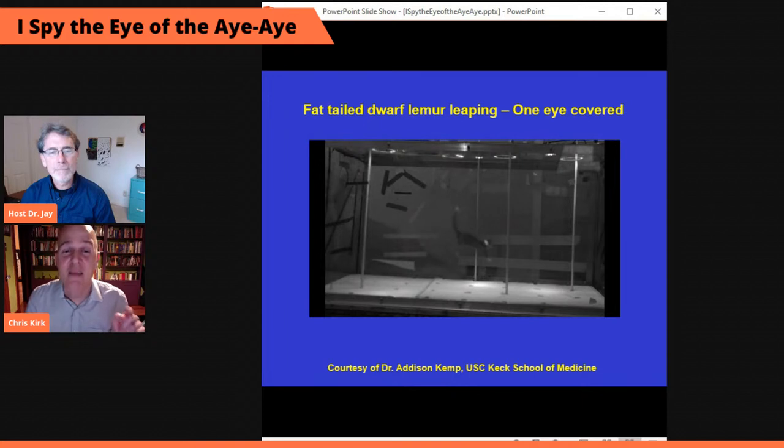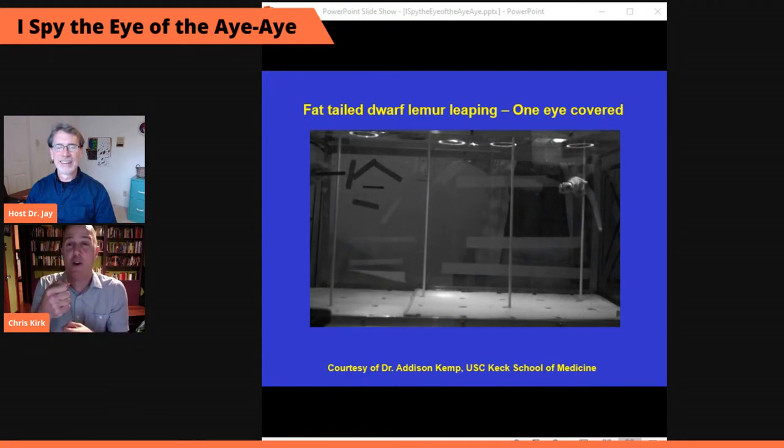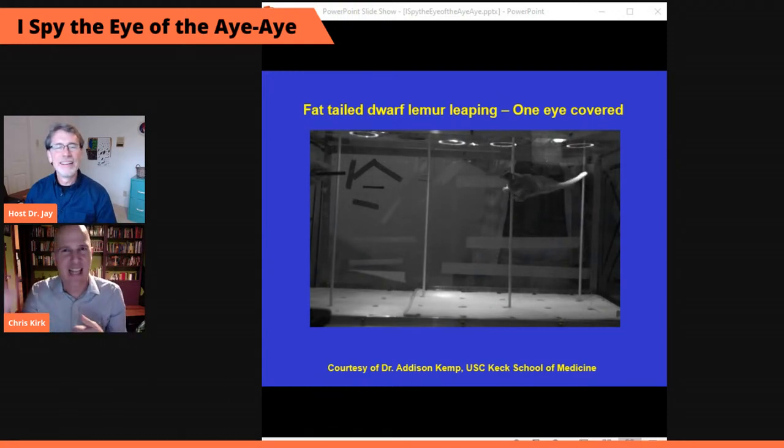The most common adverse outcome: the lemur leaps, misjudges the distance, and hits its poor little nose against the pole — it booped on the snoot. The lemur is doing the same thing you or I would do if we leaped from one vertical pole to another one-eyed and weren't exactly sure how far it was. We would overcorrect by jumping too far. There's your practical demo about the importance of binocular vision for judging distances very precisely.